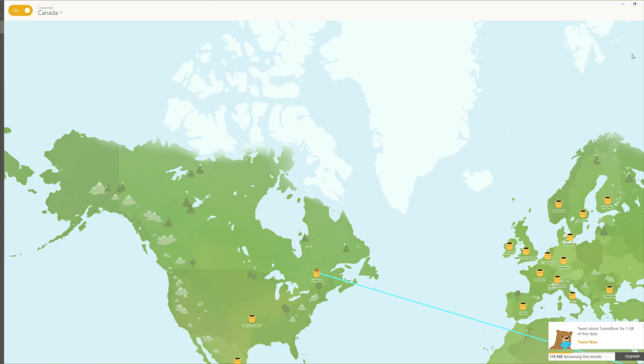Hey guys, this is Joe. If you guys are facing issues downloading the 0.12 patch for Escape from Tarkov, you can try downloading a VPN software called TunnelBear. I'll be leaving the link in the description area.